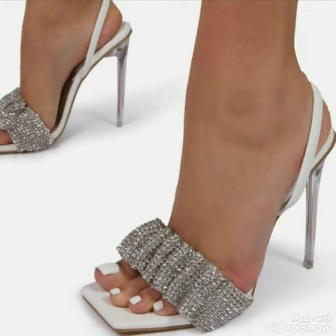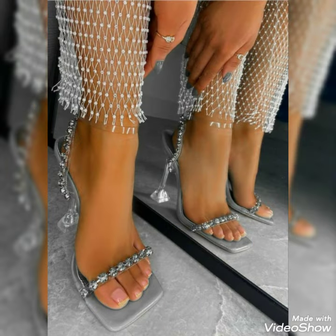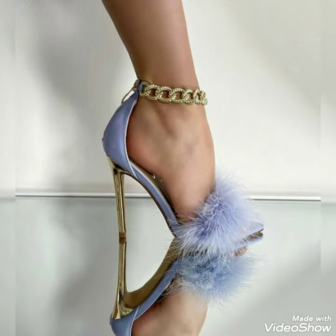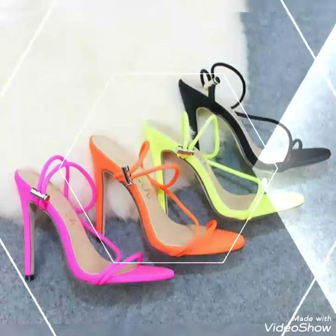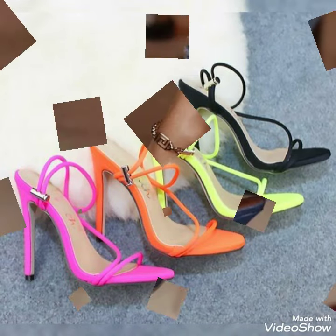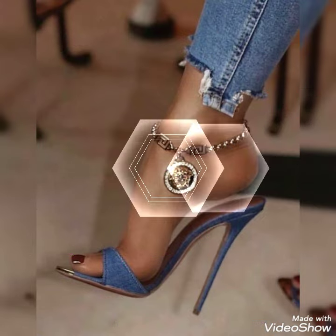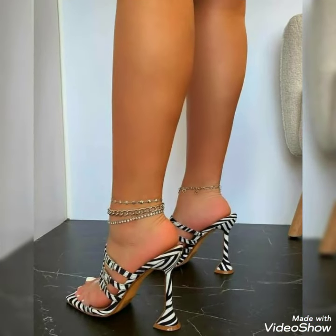Hello friends, how are you? I hope you all are fine and doing well and enjoying the best condition of health. Welcome back again with another beautiful video about high heel sandals. In this video I'm going to show you the best images of the year of high heel sandals with different designs, different colors, and different lengths of high heels.